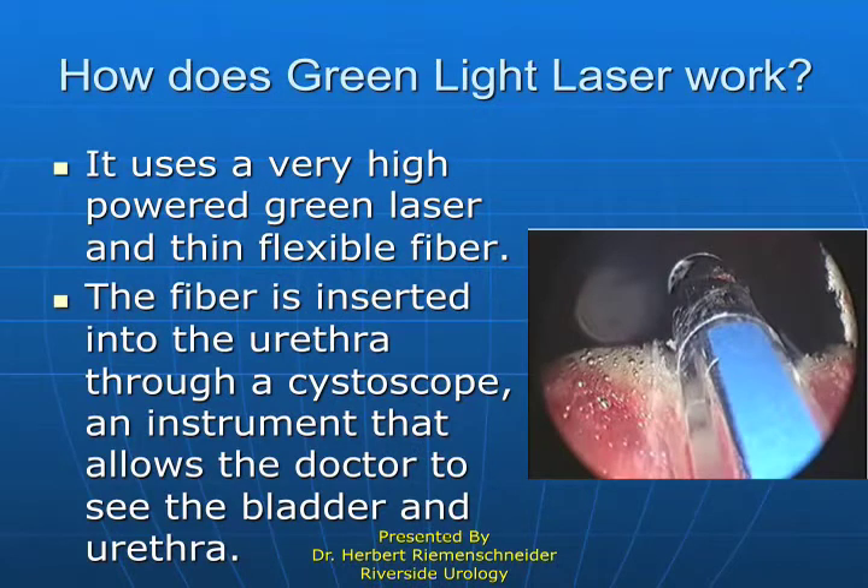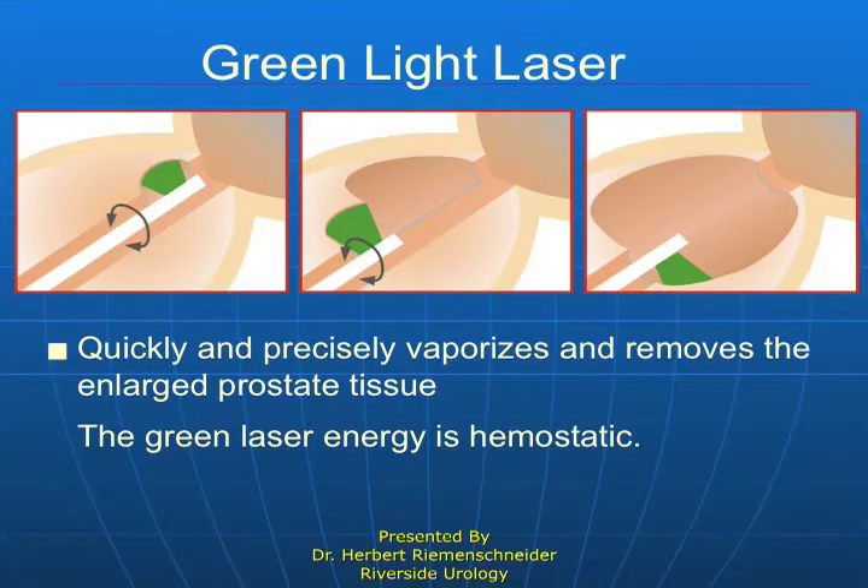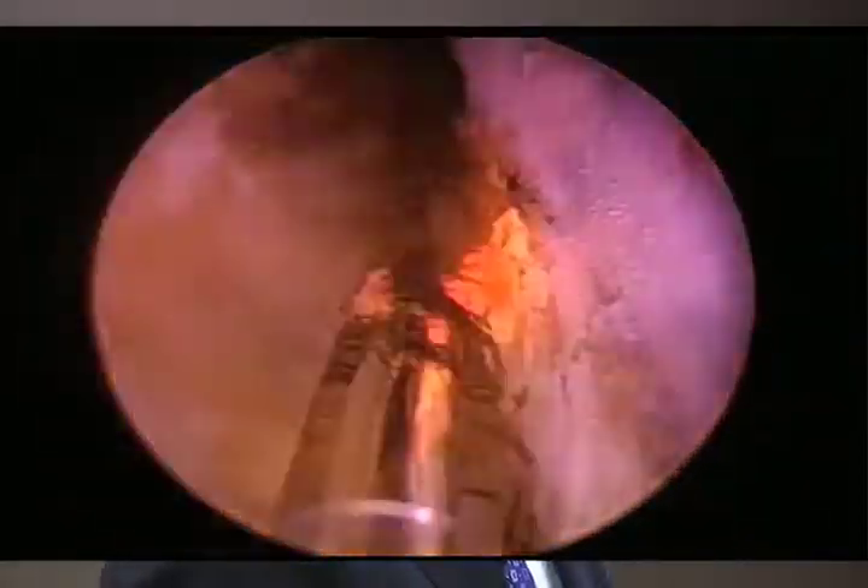Let's talk about contemporary technology. This is the green light laser, which can literally vaporize prostate tissue in a controlled fashion. It's a KTP or green light laser, and it's tuned to the frequency of hemoglobin so it also seals the vessels at the same time, meaning bleeding is minimal. You can do a fairly sizable prostate quickly — it's a great new technology.